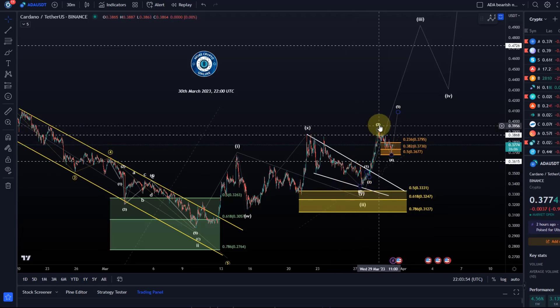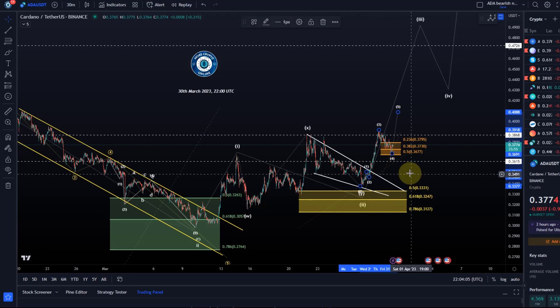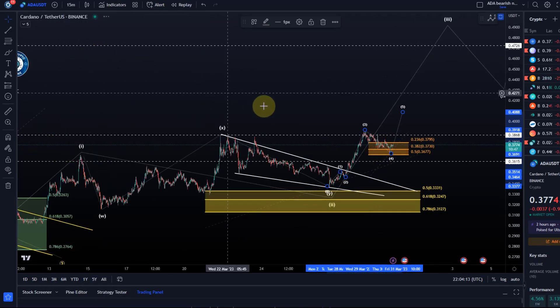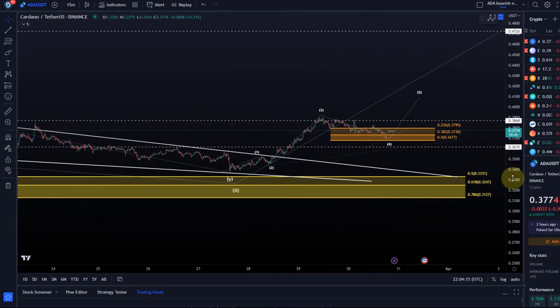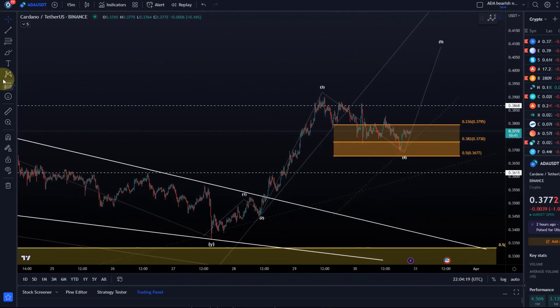It's not a clear five-wave move, but it looks fairly impulsive. I could get away with counting it as five waves, but it's not a clear five-wave move. The sub-wave structure suggests that this currently is a fourth wave with one more high to come. However, this fourth wave is getting quite long.